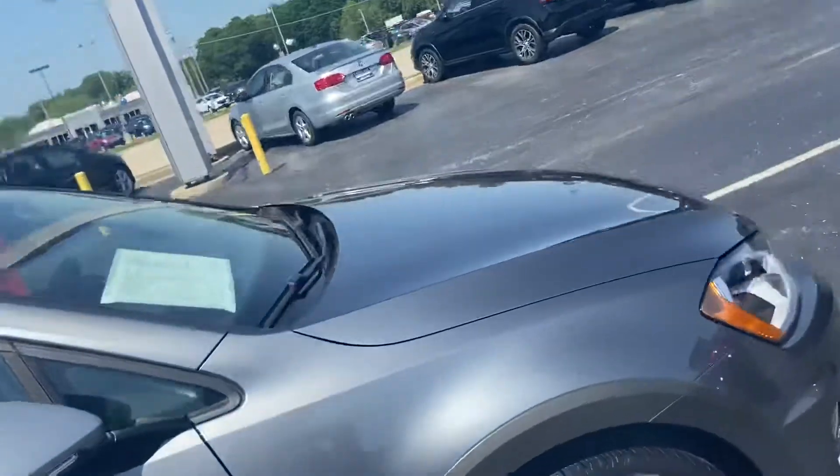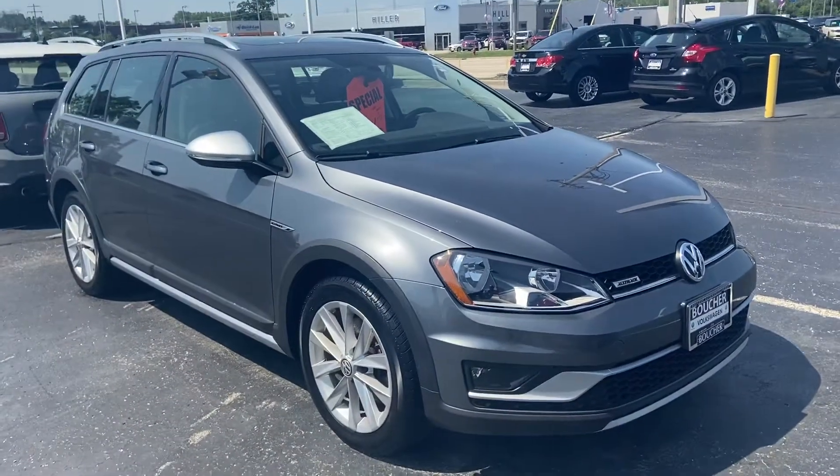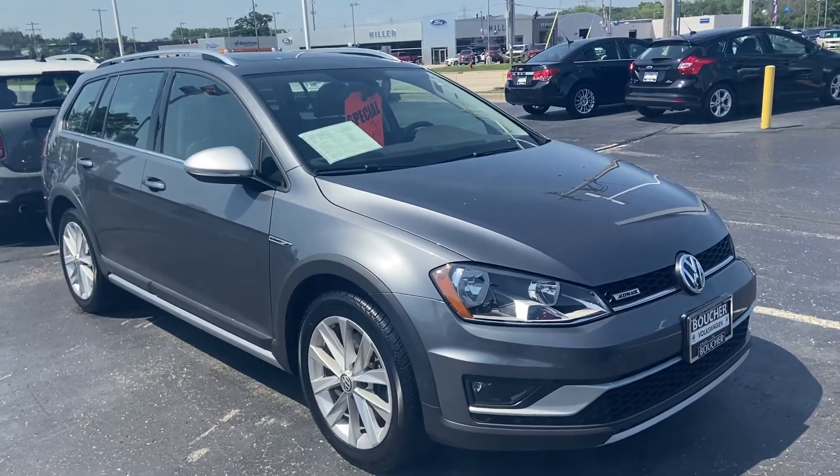Very clean car all the way around. I'd be happy to arrange a test drive or answer any questions you might have. You can reach me at 414-525-1100. My name is Nick.